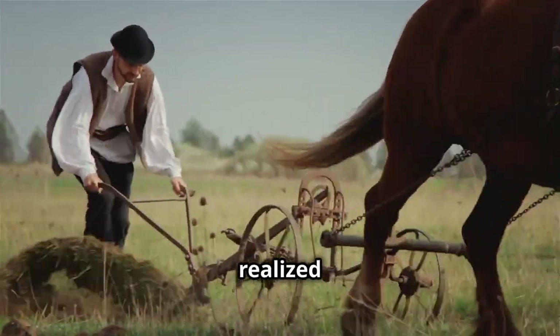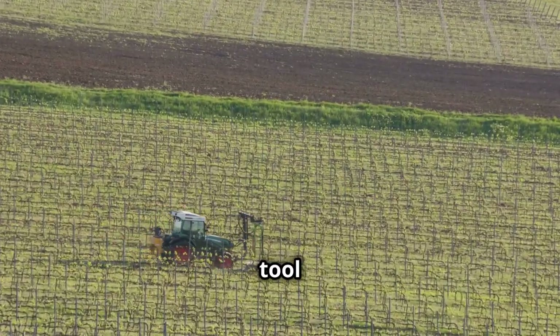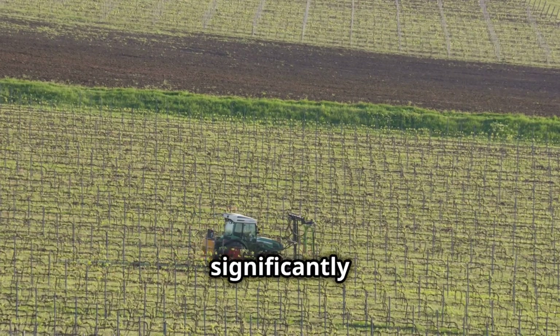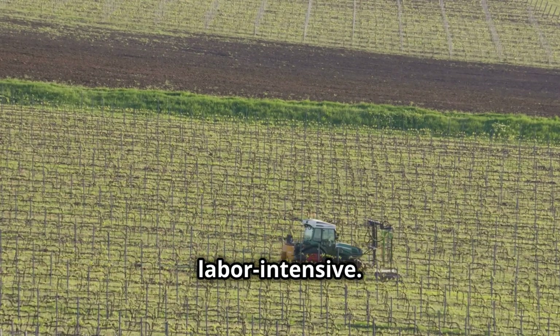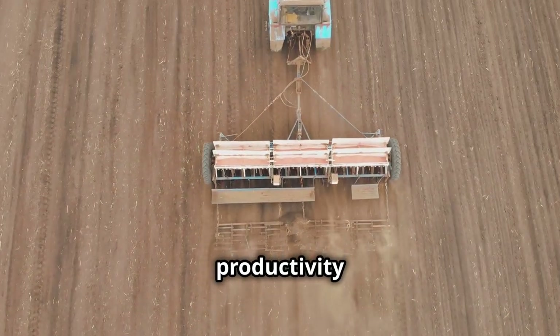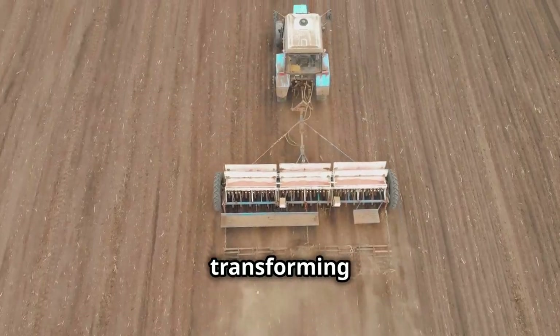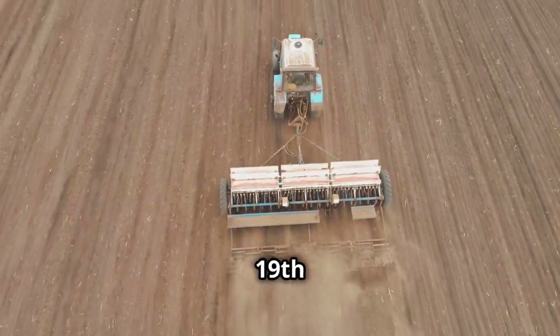Farmers quickly realized the immense benefits of Deere's innovative plow, and demand for the new tools surged rapidly as it made farming significantly more efficient and far less labor-intensive. This revolutionary invention not only boosted agricultural productivity, but also paved the way for modern farming techniques, transforming the agricultural landscape of the 19th century.